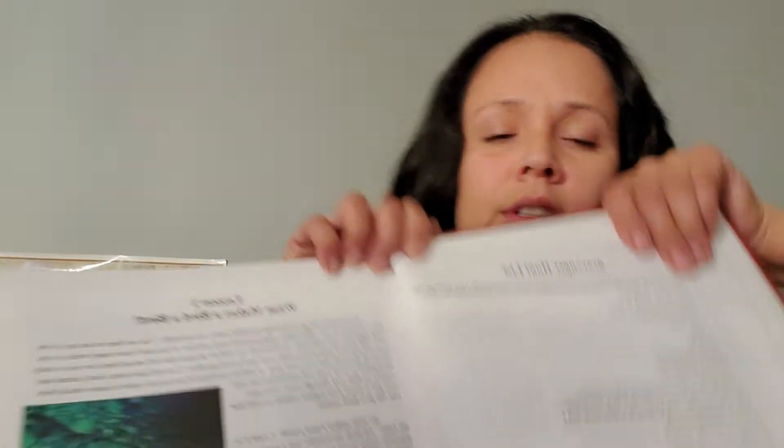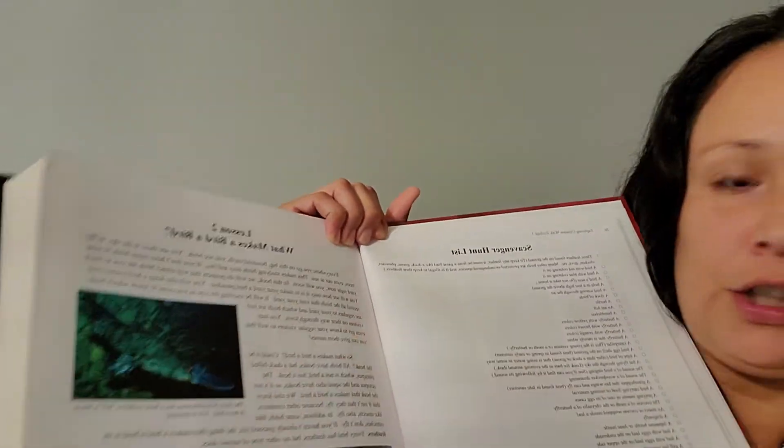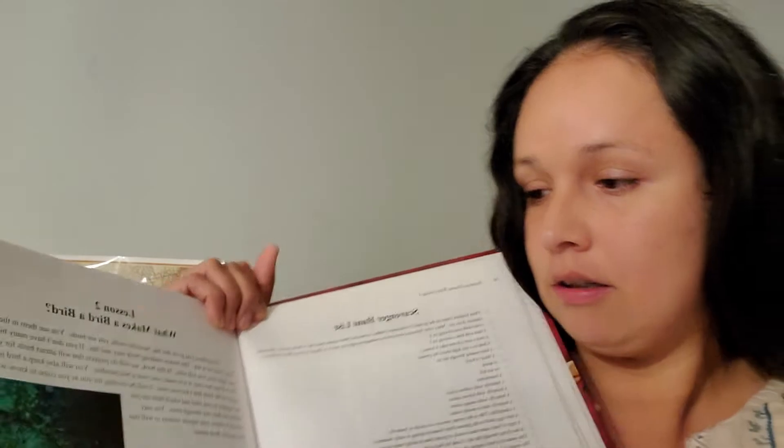The book is broken down by lessons and there are 12 lessons total. For example, lesson two is about what makes a bird a bird — it can be a pretty lengthy lesson, but you decide what you want to do with it. There are also experiments in the book, and sometimes you need to buy materials to do the activities.